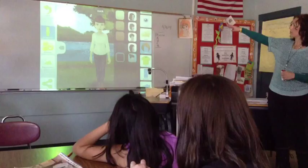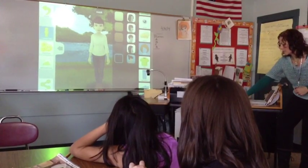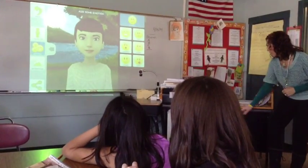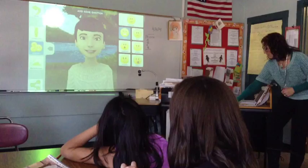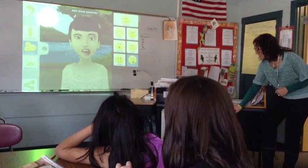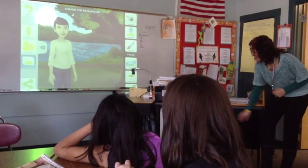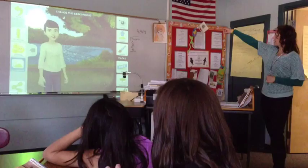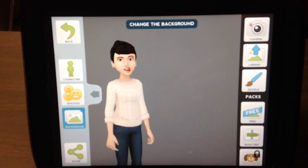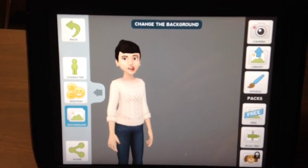Once you have your avatar how you want it, in the upper left-hand corner is the back arrow instead of Reset, so you need to click back to get to your other choices. You can choose an emotion for your character — happy, surprised, scared, or silly. Then click Background. This is where you can take a picture with the camera. My iPad ran out of space during the lesson, so part of it is going to be a tutorial using this method.